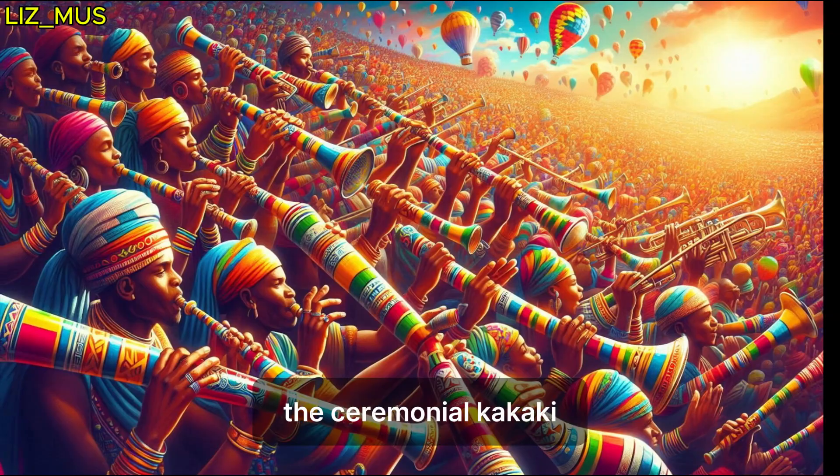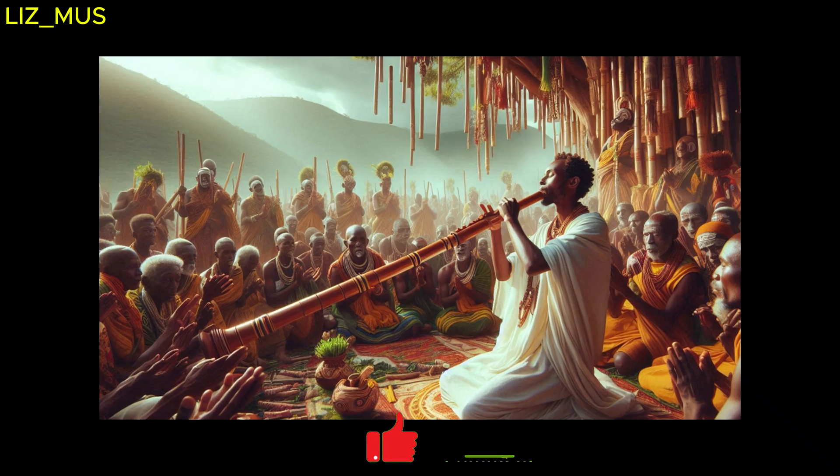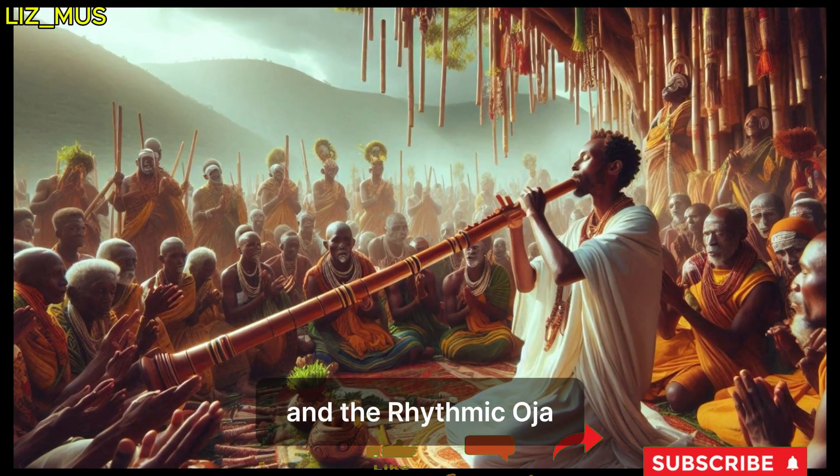Also featured are the ceremonial Kakaki and the Oja.